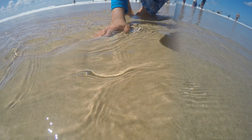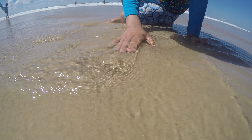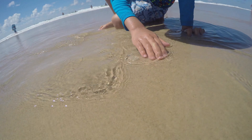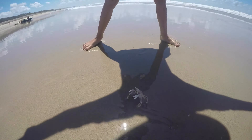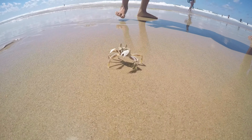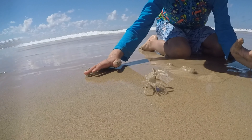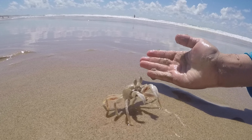That's faster than most humans can run. One of the coolest things about ghost crabs is their eyes. They have two large bulbous eyes that stick out of their heads and give them incredible vision. These eyes are even able to see polarized light, which helps the crabs navigate their way around the beach and spot potential prey.